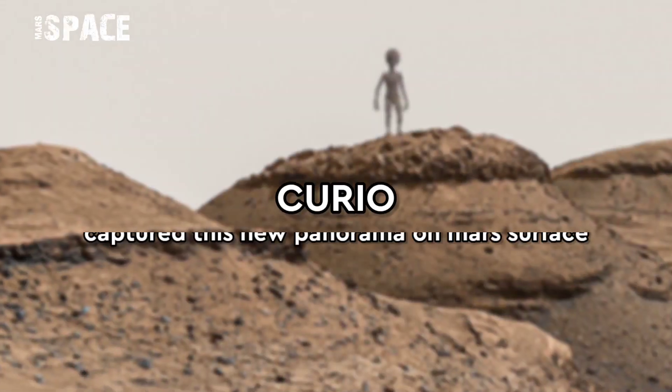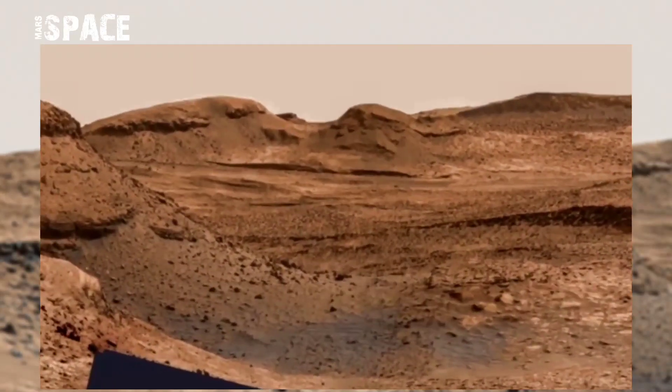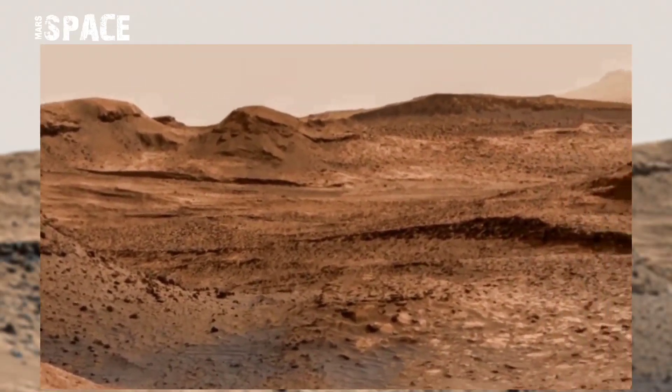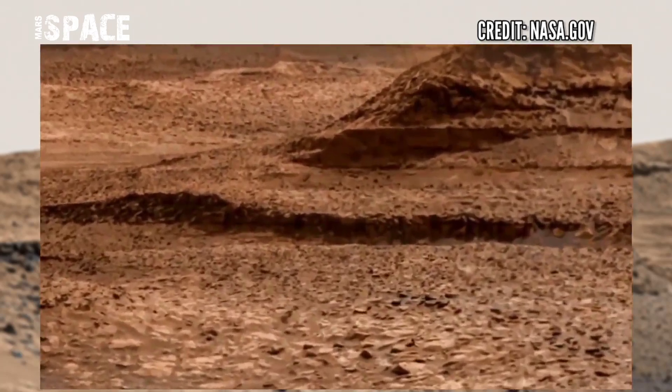Hello my dear friends, welcome back to our YouTube channel Mars Space. If you are new, hit the bell icon with thumbs up and please watch till the end. Here is the latest video of Mars from NASA's Mars Curiosity Rover.